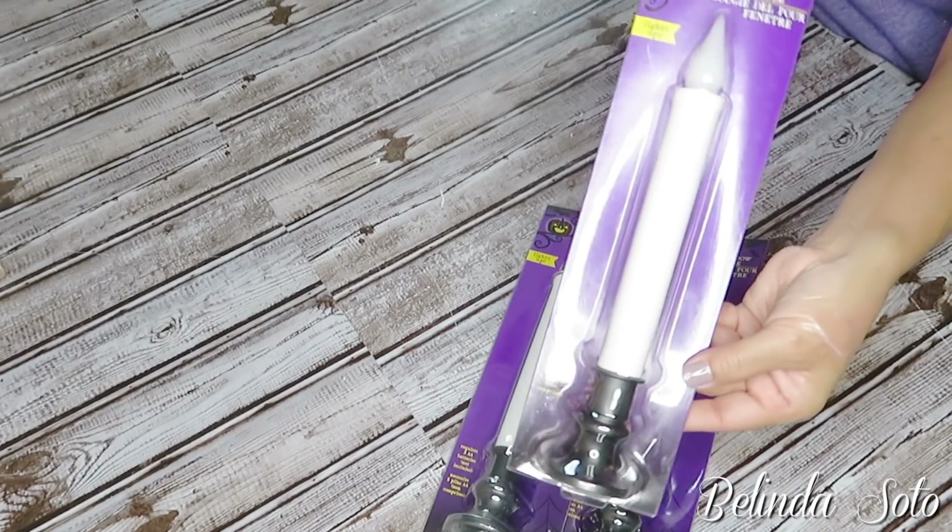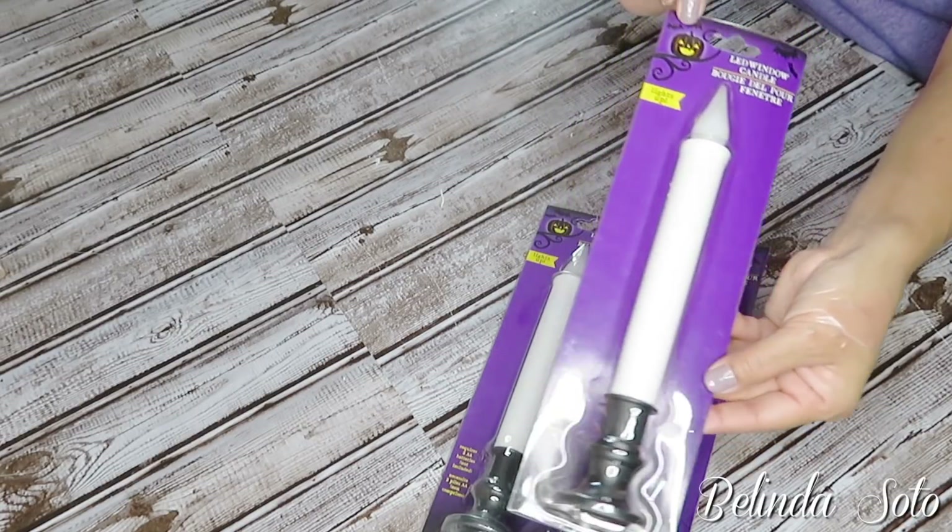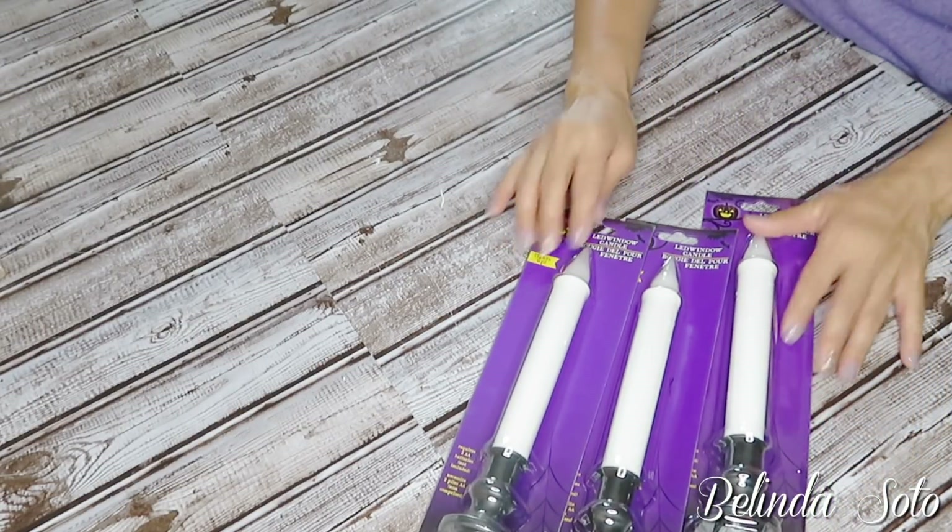The next items are these LED window candles, and I purchased three of them. I'm going to be using them in an upcoming DIY.